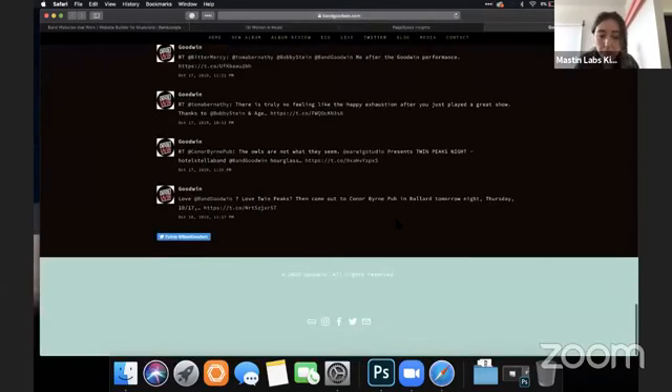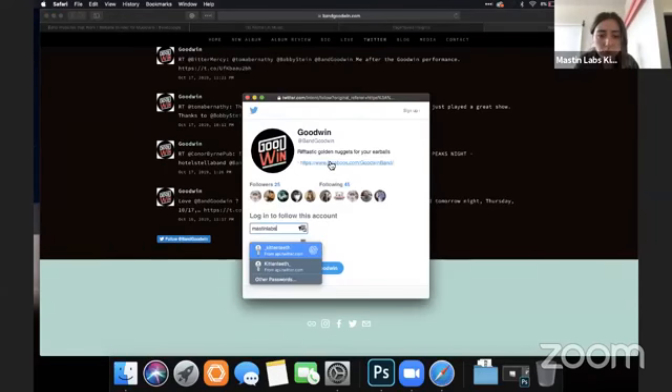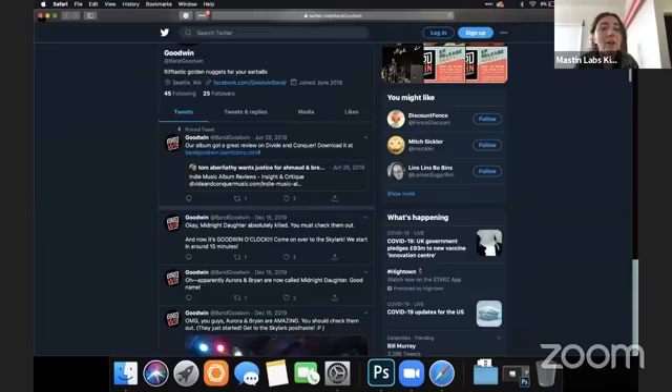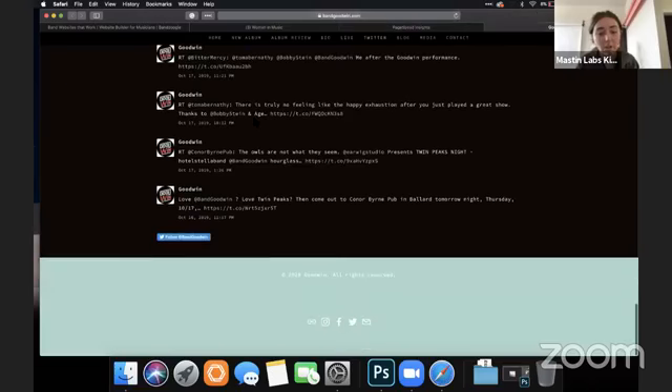Looking at her Twitter — she has 25 followers and these tweets are from 2019. I don't know that I would have my Twitter feed down here if I'm not active on Twitter. If you were a big Twitter user I'd say go for it, but I would put Instagram or whatever your most-used platform is instead of Twitter.